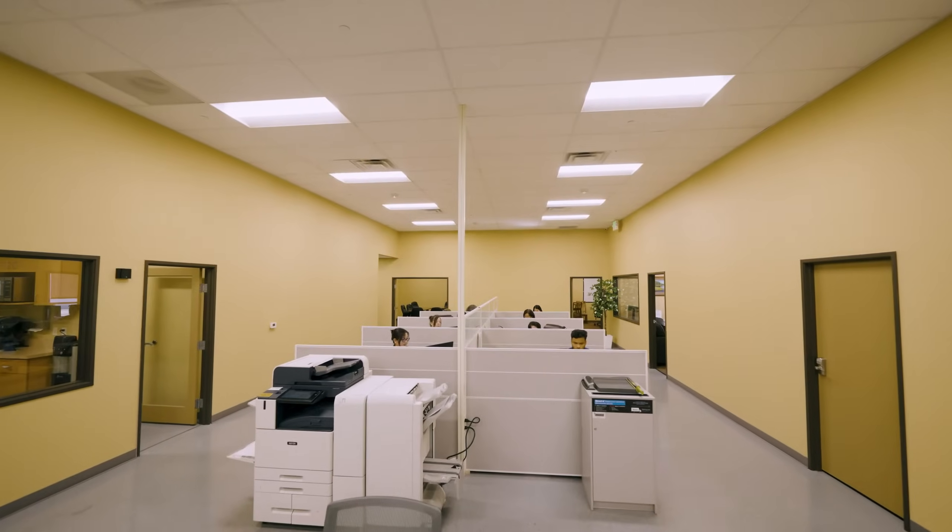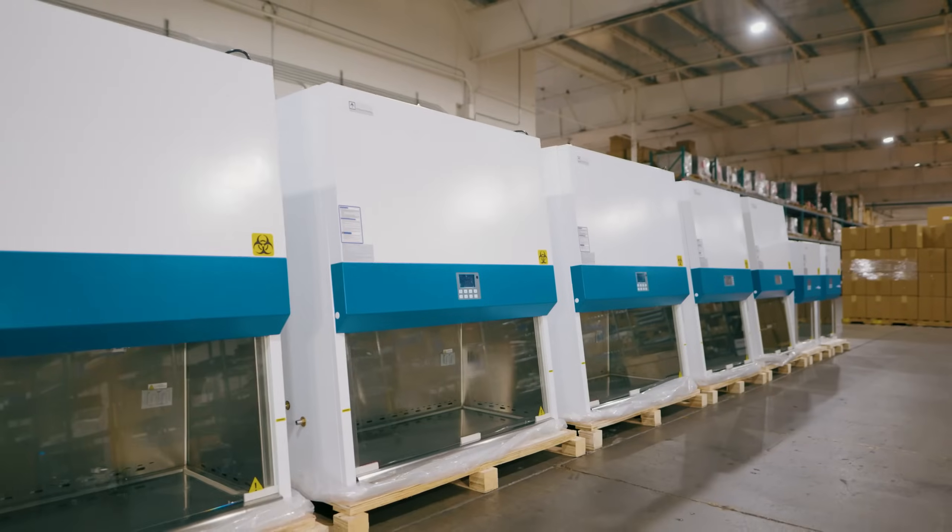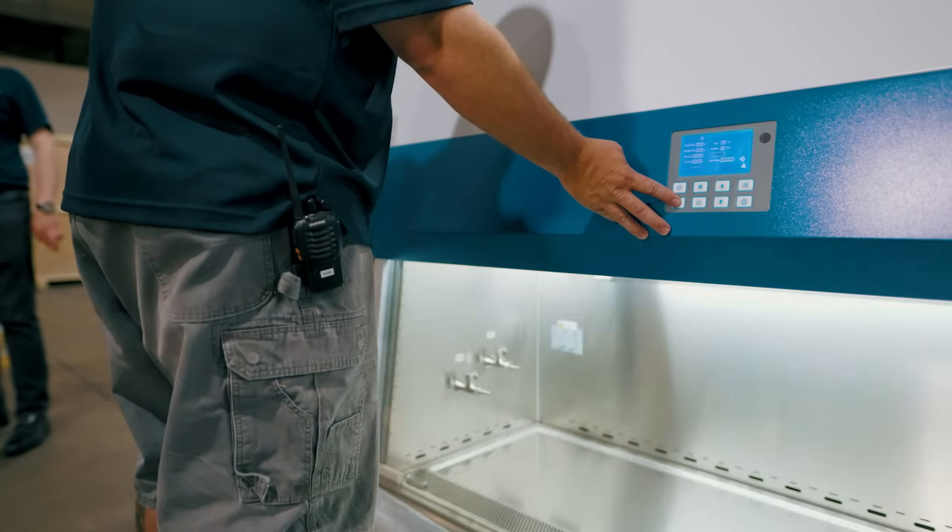We understand that compliance and assurance of quality are crucial factors when purchasing laboratory equipment. That is why our team of world-class engineers work tirelessly to ensure that only the best comes off our production line.